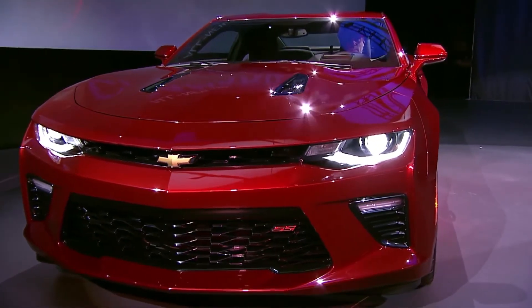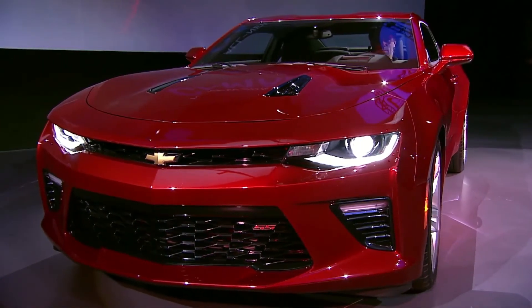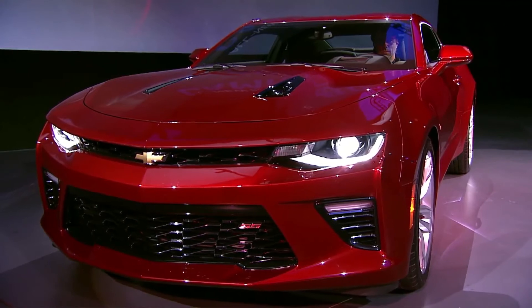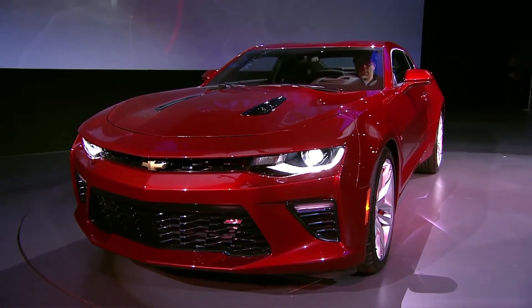This all-new Camaro is built on a new lightweight structure called Alpha. Each and every part has been optimized to take out every pound, every gram that wasn't necessary. The instrument panel frame is now aluminum, and the hood is aluminum.